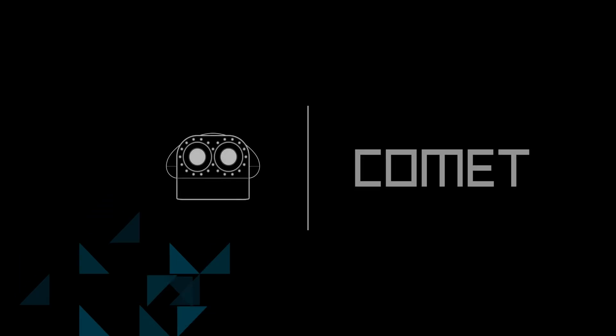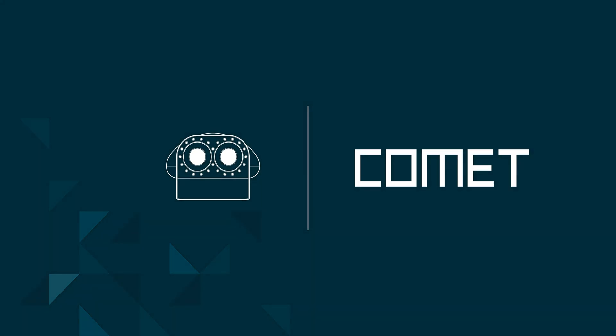Let me introduce the Comet, an RGB camera lens detector. The Comet is specifically designed to detect concealed and embedded cameras. My name is John Little and my company, TSCM Consulting, specializes in counter espionage.